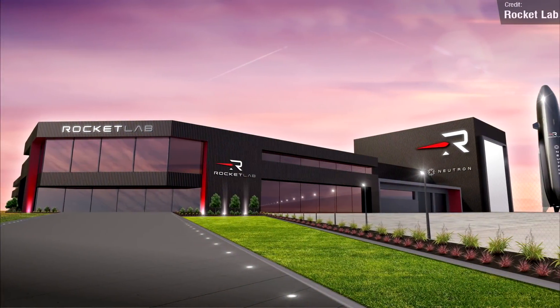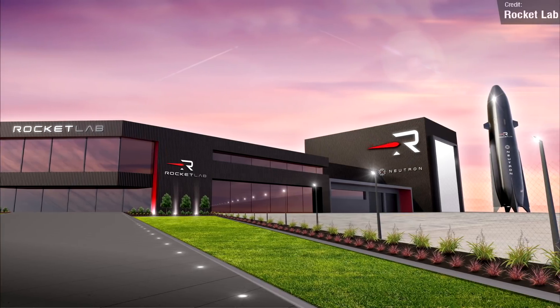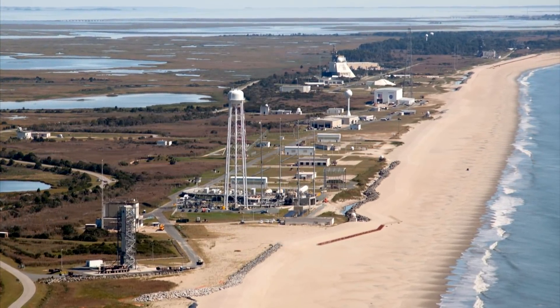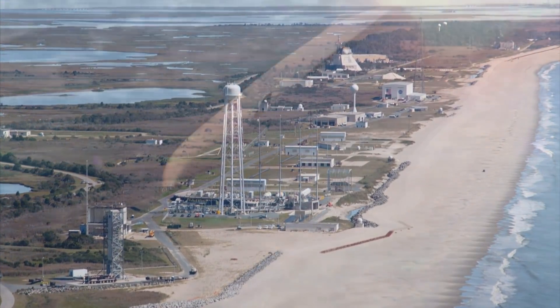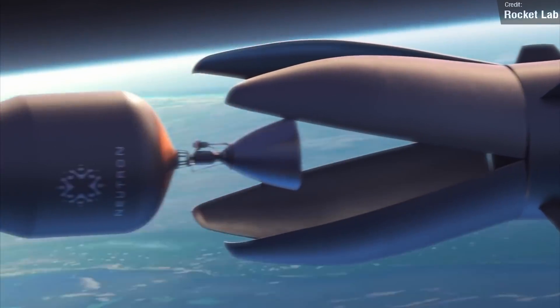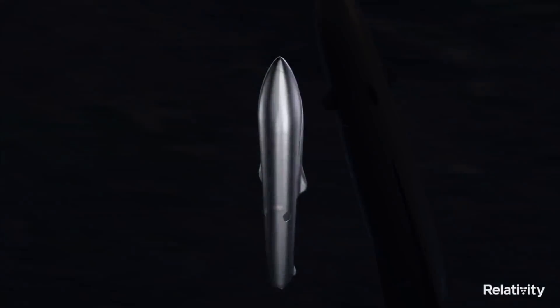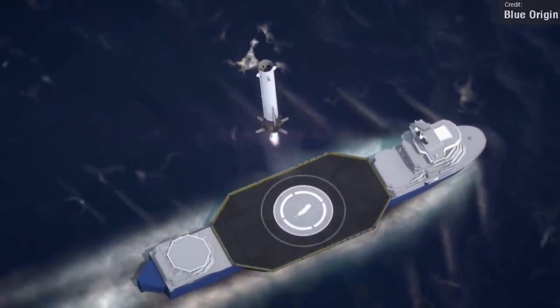Rocket Lab shared renders on Twitter last week of the upcoming Neutron production complex and launch site, which will be located in Virginia. Neutron will be a fully reusable orbital-class rocket competing with the likes of Starship and other fully reusable orbital launch systems such as the Terran R, New Glenn, and Jarvis.